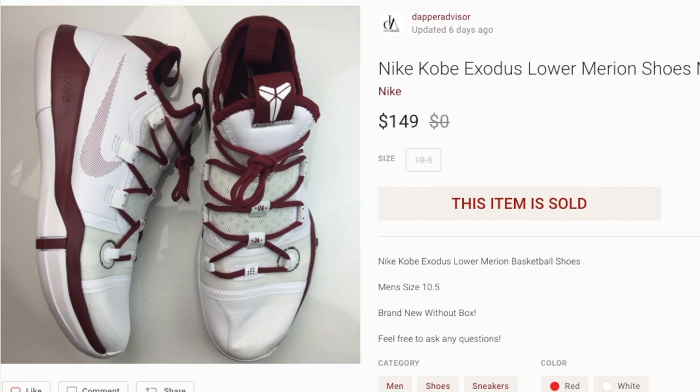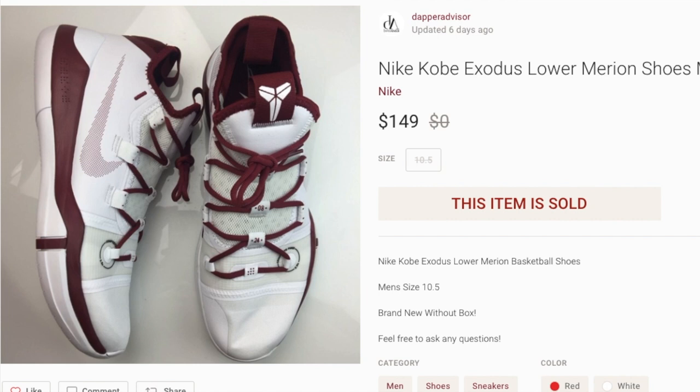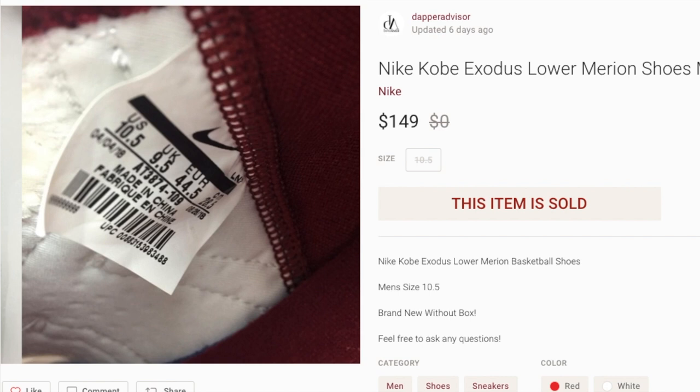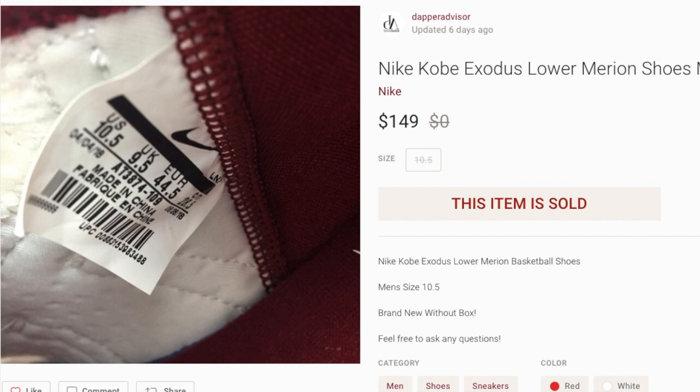Next up we got a pair of Kobes in that Lower Marion colorway — these were really dope. I picked up two pairs from Ross a couple weeks ago; the first pair sold on eBay and this pair sold on Poshmark for $149. Anytime I come across Kobes at Ross, I gravitate toward the smaller sizes. Those super huge size 15 and 16 might sell but they'll sit for a very long time, so I tend to pass on those. I was pleasantly surprised to find normal size shoes, and I picked these up for $40 from Ross.